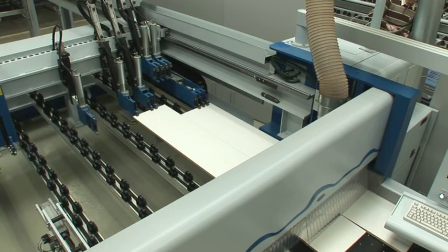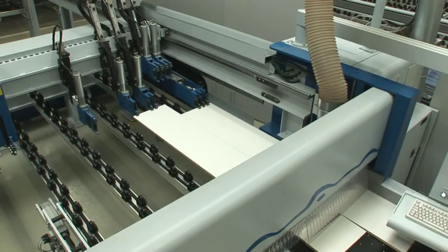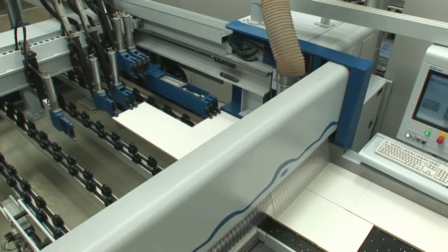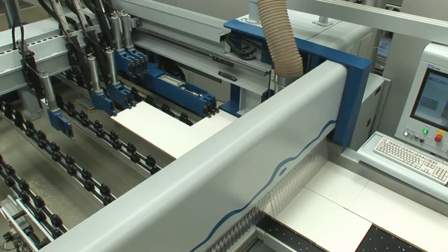Thanks to our concept, it's now possible to cross-cut different strips simultaneously to different lengths.